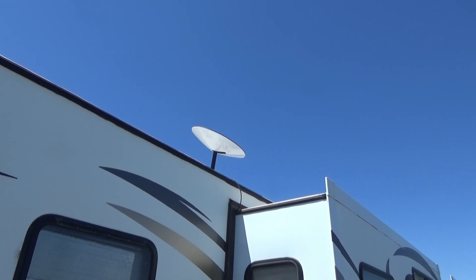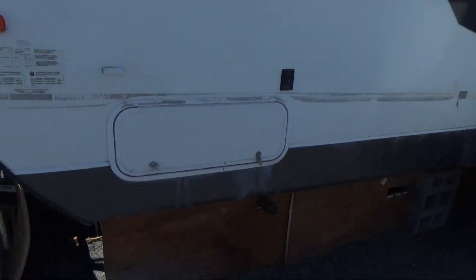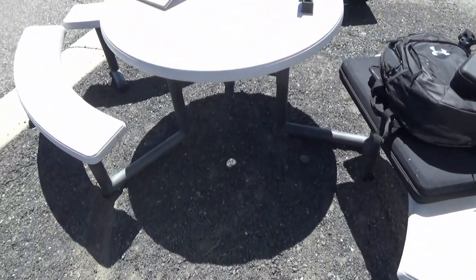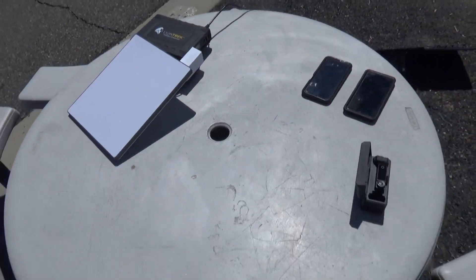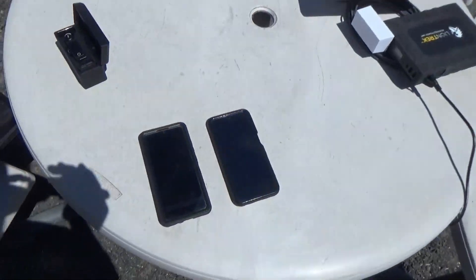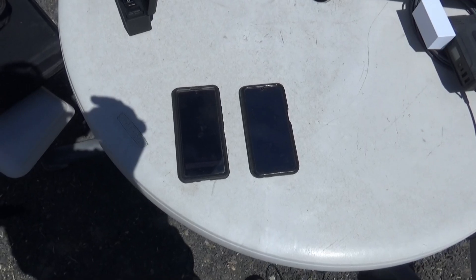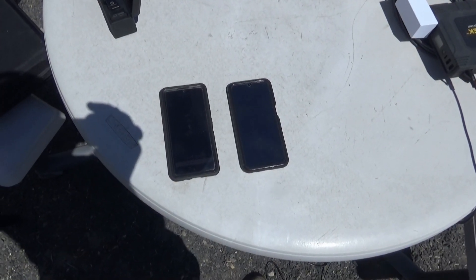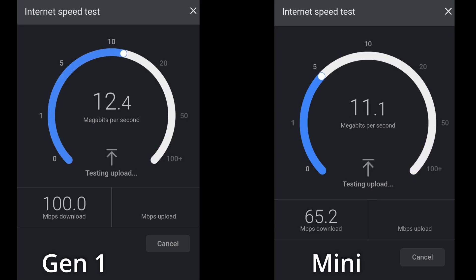We are out where we have the other Starlink up on top of our travel trailer, mounted there. Right over here we have our Mini hooked up to our battery and solar panels for power. We have two phones and we're going to do a speed test at the same time for both dishes. On the left we have the Gen One and on the right we have the Mini, on two separate phones.